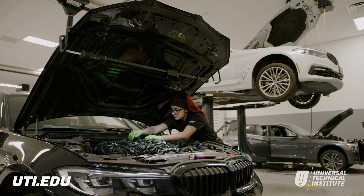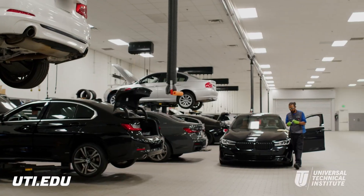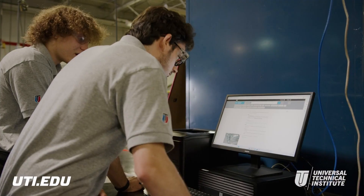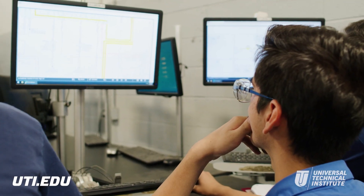Technicians like Nalani, Joseph, and Micah have one thing in common. They followed their passion by graduating from the BMW Fast Track Training Program at Universal Technical Institute. After completing core automotive training at UTI, students can begin their advanced training in BMW Fast Track.